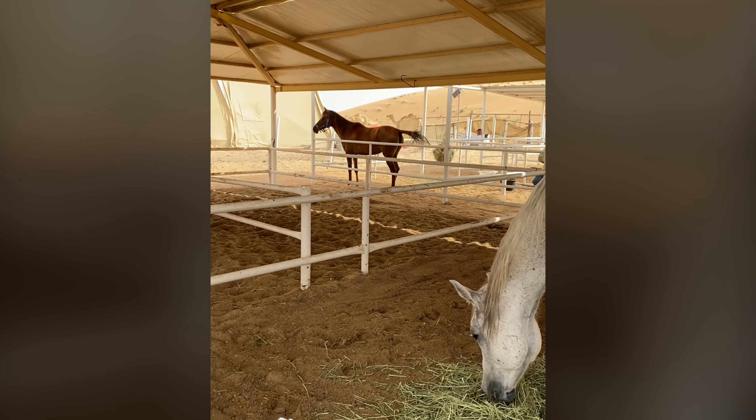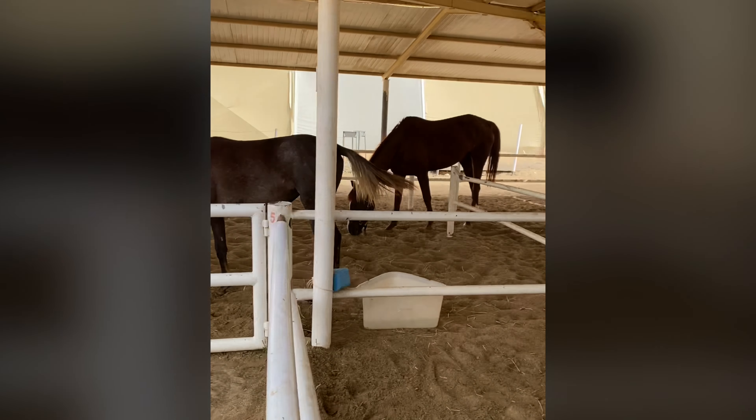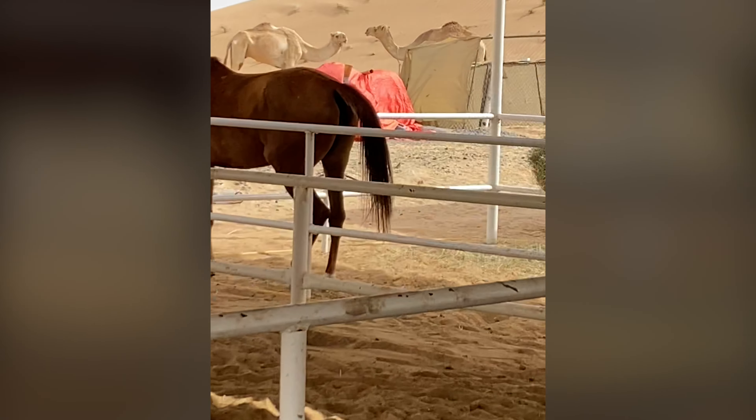First we stopped off at the stable to choose our horse. The horses in the stable were so majestic, so bold, and so beautiful. I couldn't wait to ride one of them. Check out those cute camels in the background.